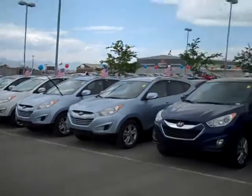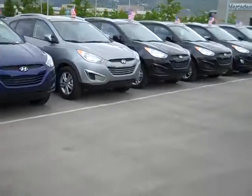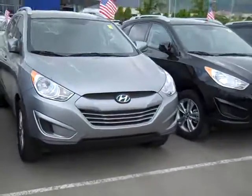Okay Ray, this is our current selection. That video I sent you last time was a little outdated. This is the current selection of Tucsons here at our lot. This is a gray — this is a GLS.